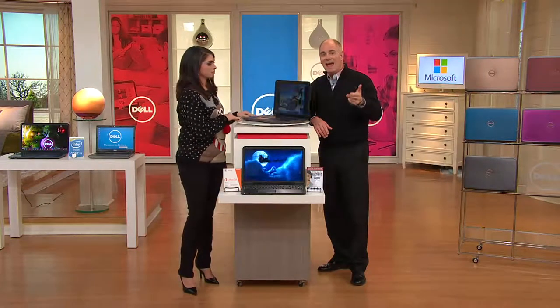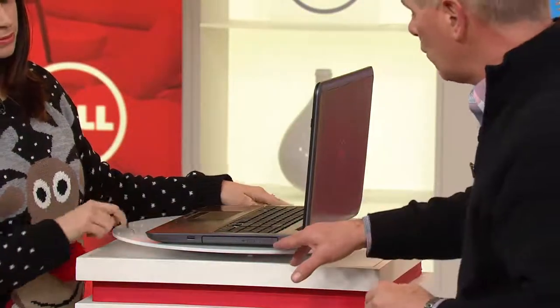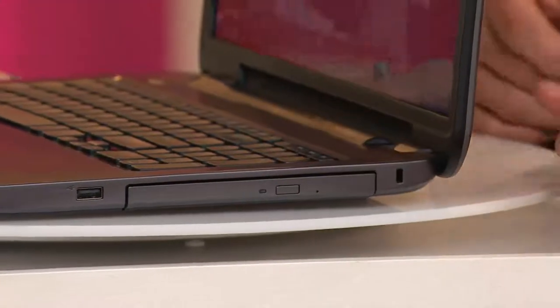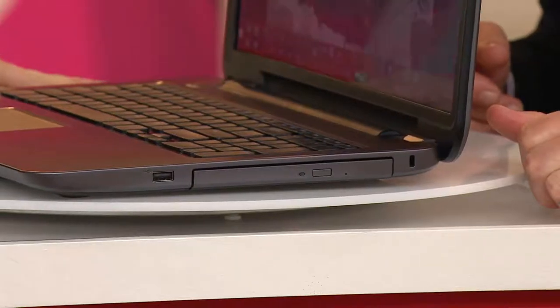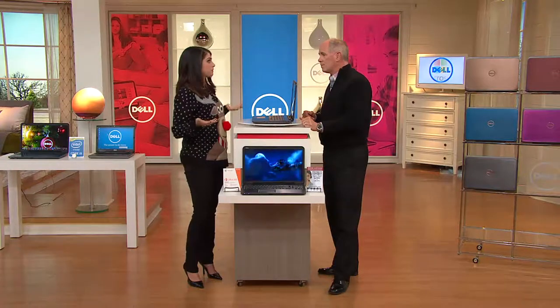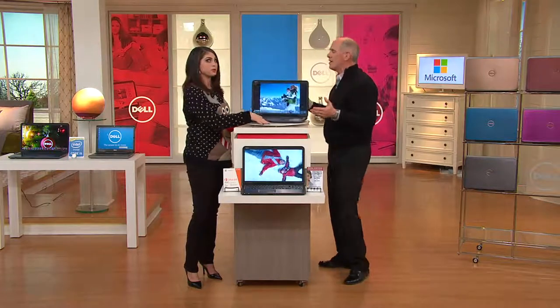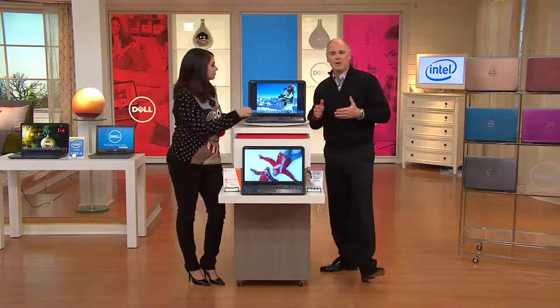The DVD/CD player and burner is one of the first things the competition will remove from a computer because it costs money to put it in. But that's the one thing that sets Dell apart — we make these investments at very affordable prices. With the partnership we've had with QVC for the past 15 years, if we're going to back it up with antivirus for life, we're going to back it up with support and services for life. We want that life for the computer to be long.